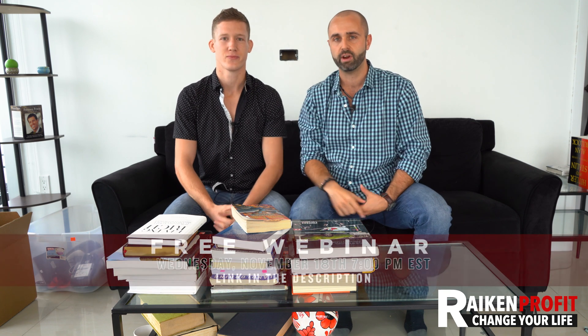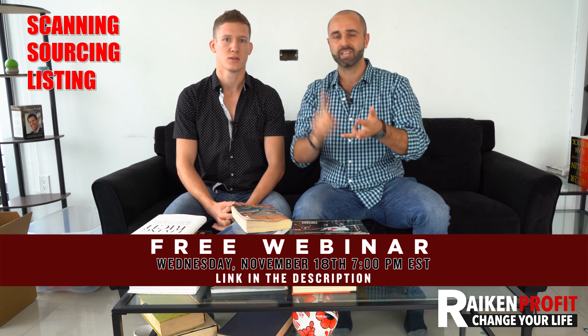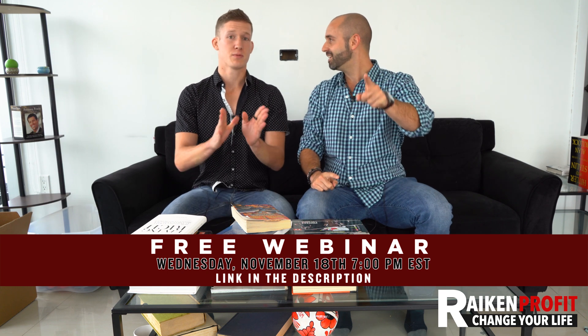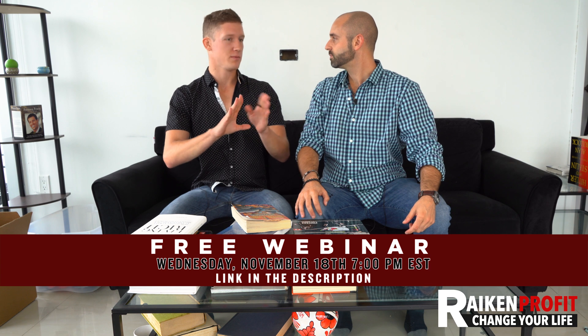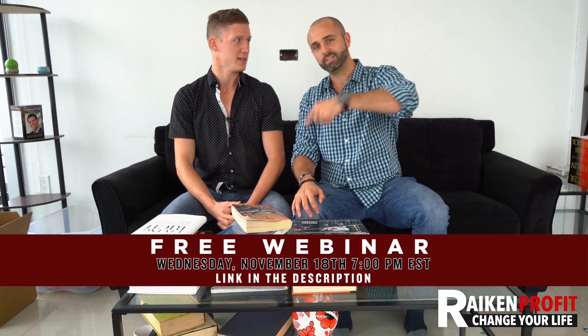This video is for beginners who've never scanned a book, but also for intermediate and advanced sellers — I'll be grilling Avery on what everything means, like rank and e-score. Before we get started, smash that like button. We also have a free webinar linked below covering scanning, sourcing, listing, optimizing, repricing, and scaling your business. Pro tip: open that link in a separate tab so you don't leave the video — it helps the YouTube algorithm.